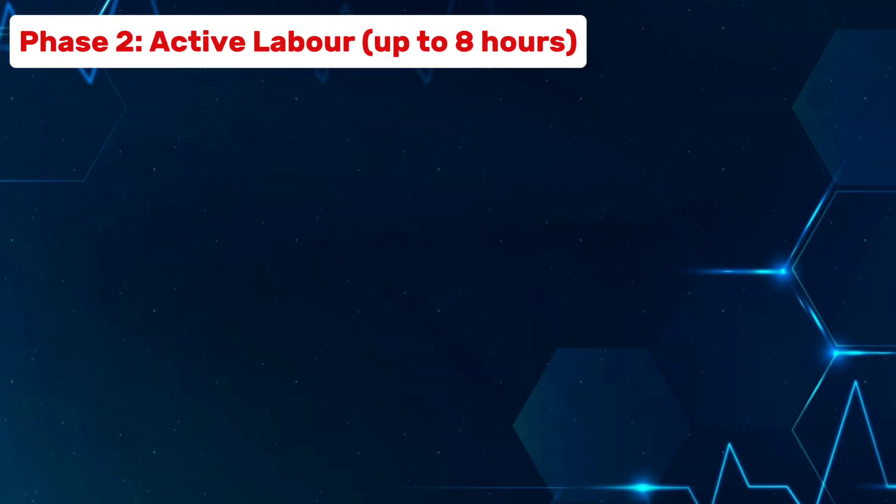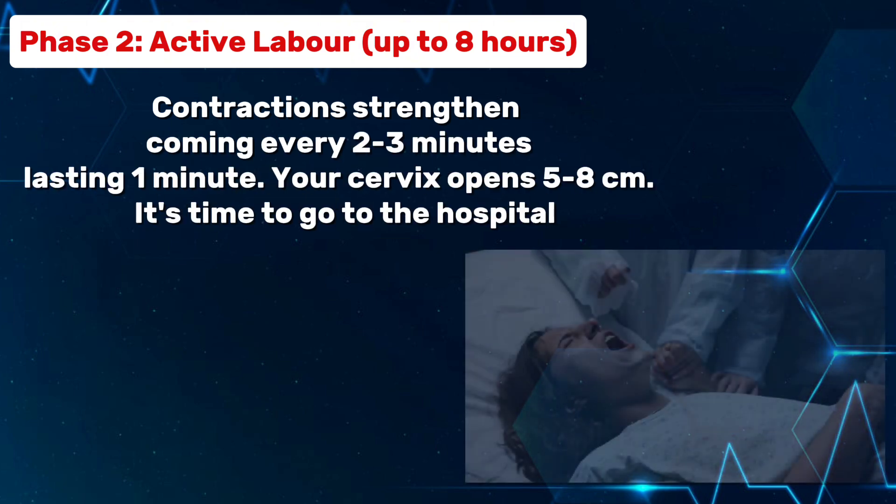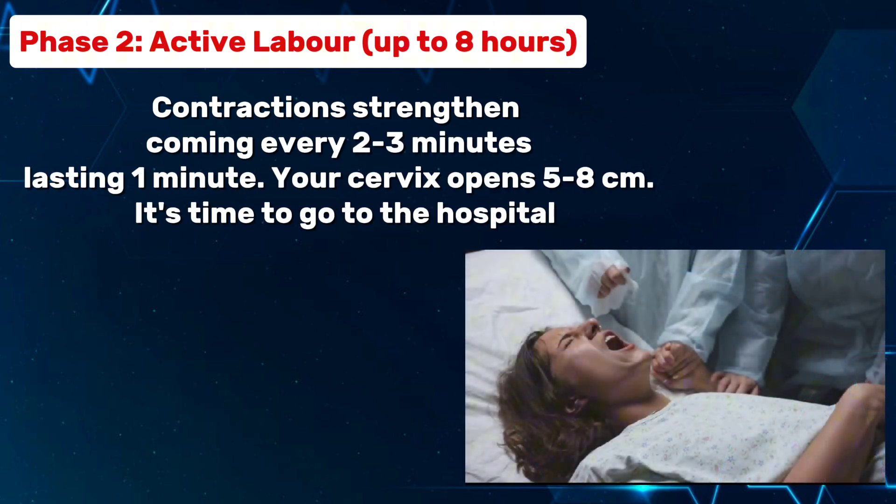Phase 2: active labor, up to 8 hours. Contractions strengthen, coming every 2 to 3 minutes, lasting 1 minute. Your cervix opens 5 to 8 centimeters. It's time to go to the hospital.